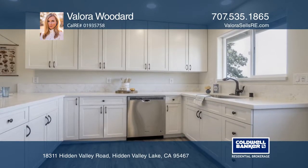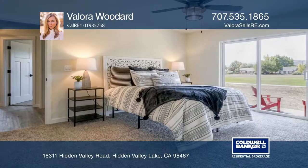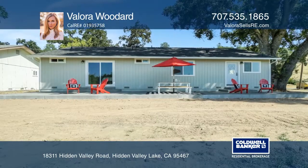Custom cabinets, coarse counters, and stainless steel appliances make up the kitchen. Enjoy on-trend ceiling fans and light fixtures that complement the gray-tone laminate flooring.